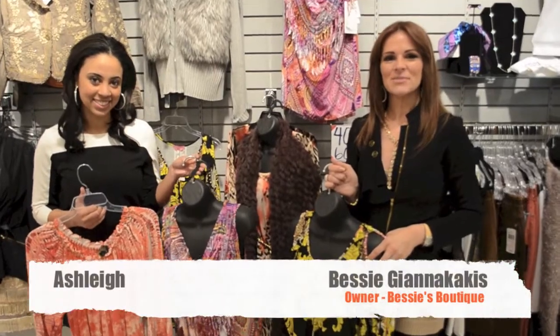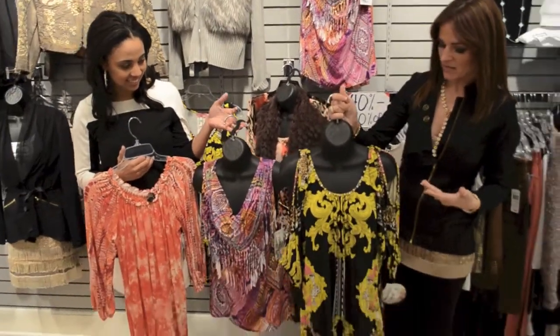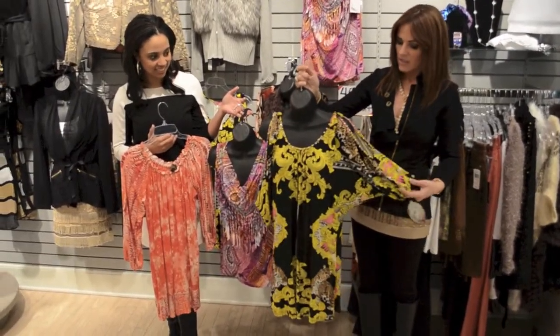Hi everyone, welcome! This is Bessie at Bessie's Boutique and I'm here with Ashley again. We're in full force getting in our spring arrivals and some of the new spring stuff that we have. We love tunics in here — this whole collection is just my absolute favorite when it comes to tunics. This one is called